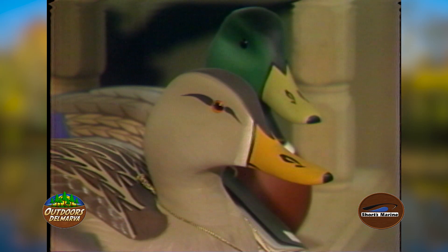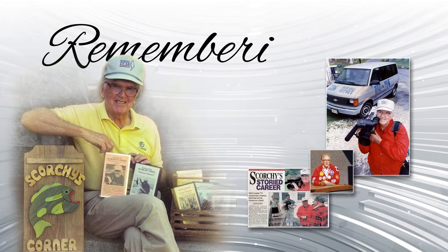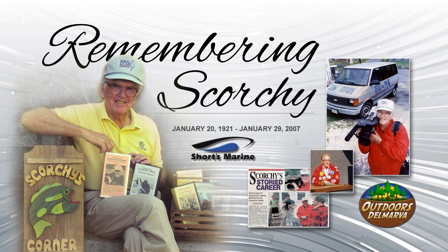Scorchy Taws, one in our Del Marvellous land, for WBOC News. Remembering Scorchy Taws is presented by Shorts Marine, online at shortsmarine.com.